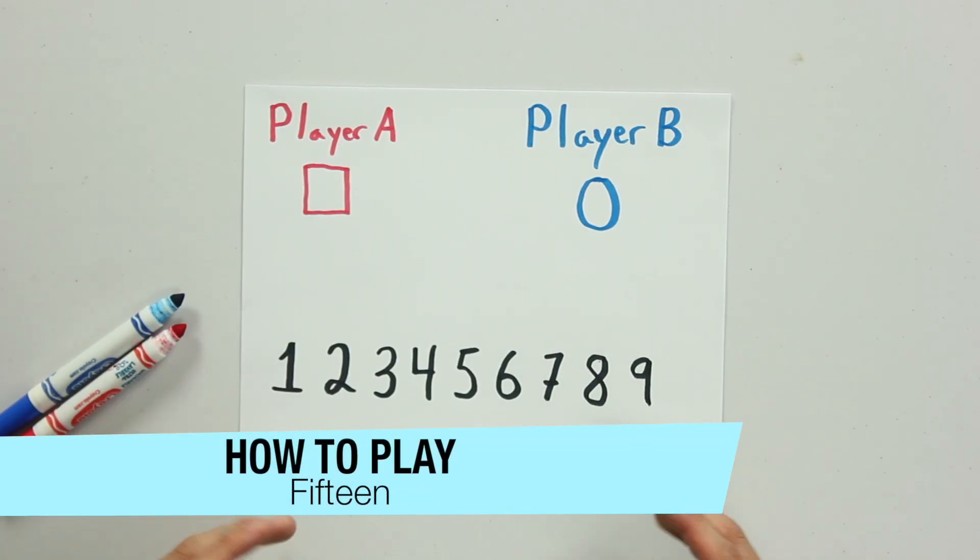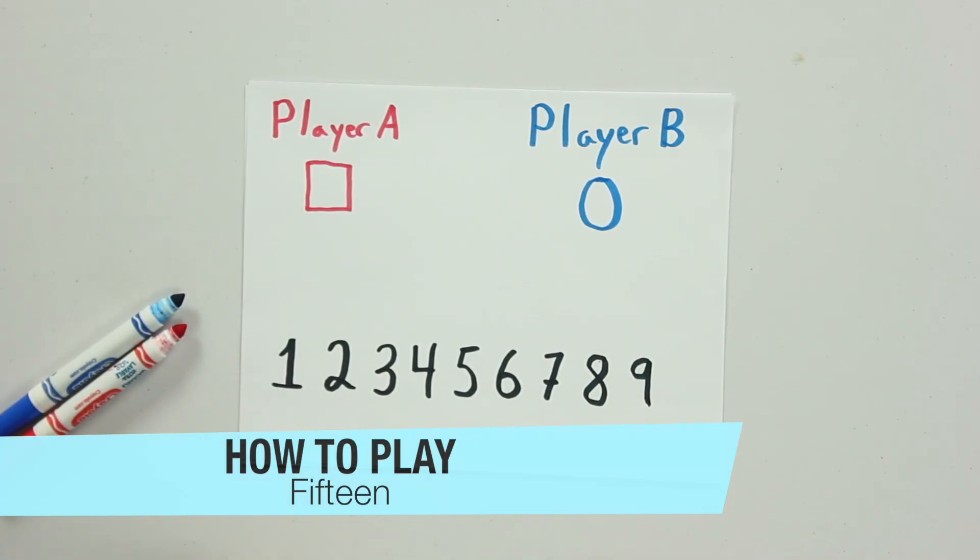To play the game, just get a blank sheet of paper and write out the numbers from one through nine on it. The goal of this game is to claim three numbers that add to fifteen. You and your opponent are going to be going back and forth claiming numbers until one of you has a group of three numbers that adds to fifteen.